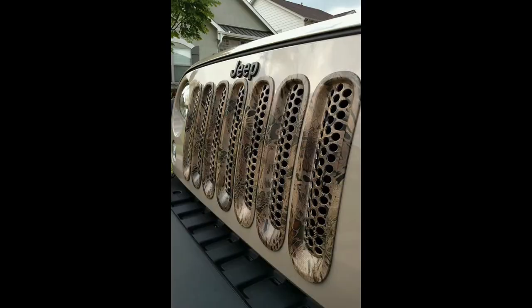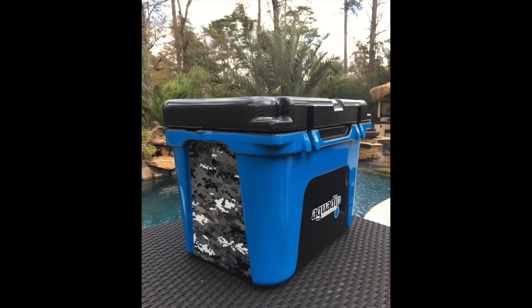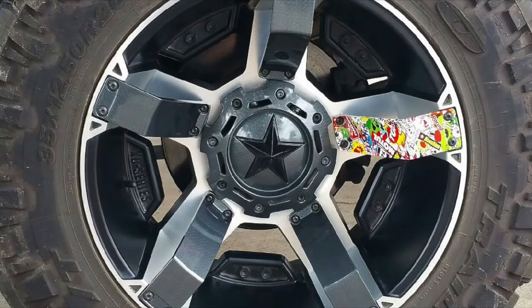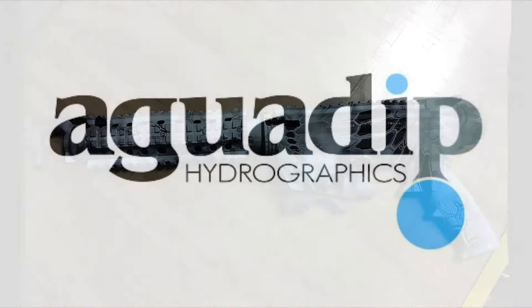Aquadip is a professional custom hydrographics company and Yeti distributor. Located in Woodlands, Texas, we offer unlimited options, custom colors, custom designs — you name it. If an item can be painted, it can most probably be dipped as well. We can add custom paint or powder coat to meet your specific color needs.